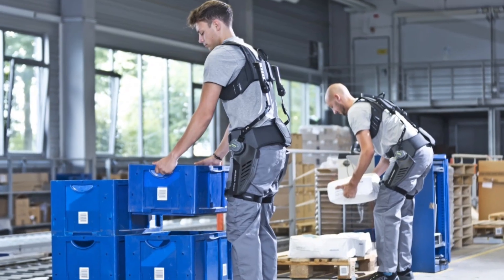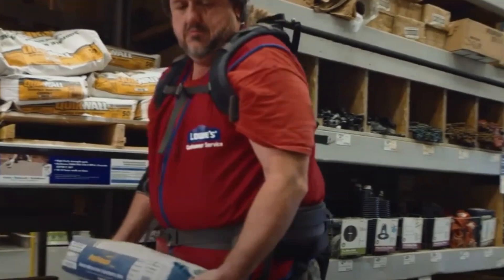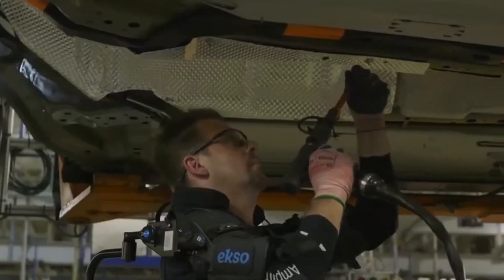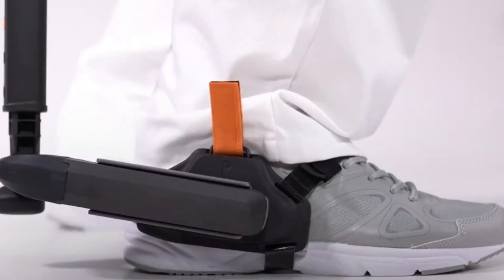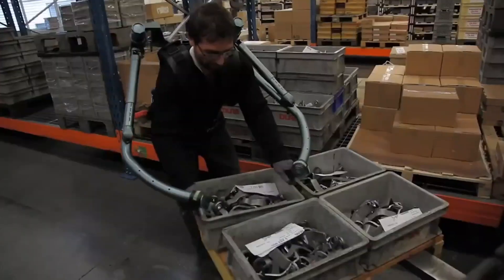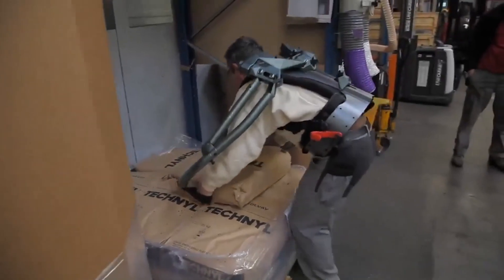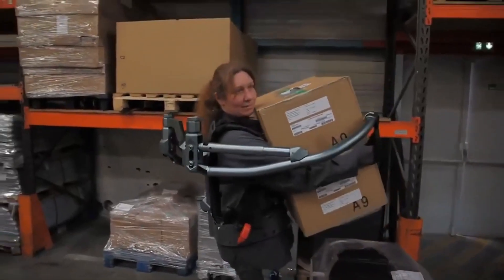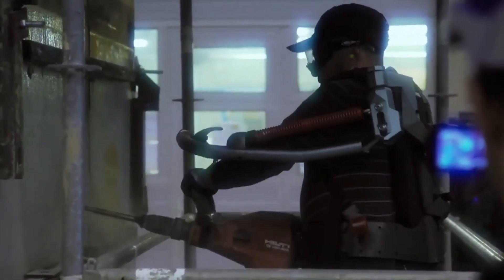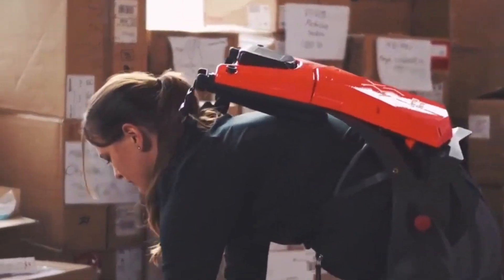Exoskeletons are particularly useful in industrial and manufacturing settings where workers are required to perform repetitive motions, such as lifting, bending, or twisting. These types of motions can put a significant strain on the musculoskeletal system, leading to fatigue, discomfort, and even injuries. By providing additional support and strength, exoskeletons can help reduce the risk of such injuries and improve the overall comfort of workers. They can also help address labor shortages by enabling older workers or those with physical disabilities to perform tasks that would otherwise be challenging, and reduce the learning curve for new workers. Overall, the use of exoskeletons in industrial settings has the potential to improve worker productivity, reduce injuries, and enhance manufacturing efficiency.